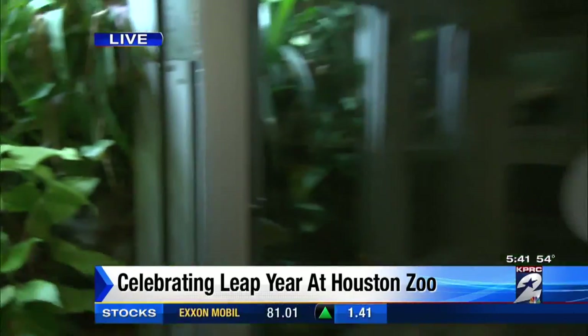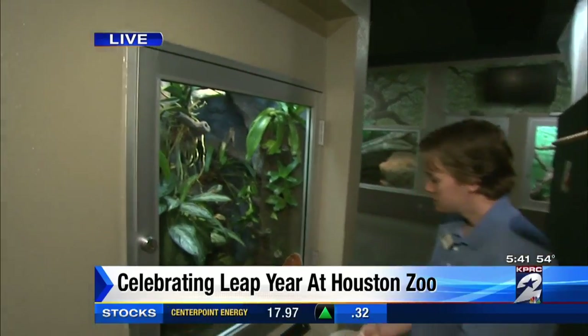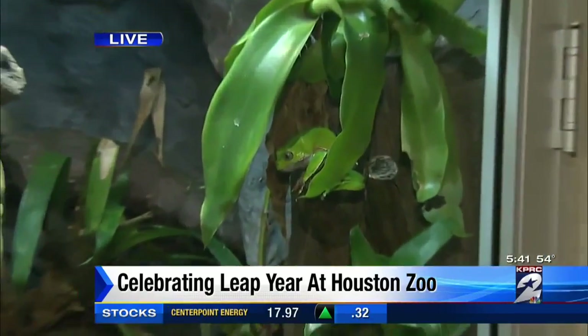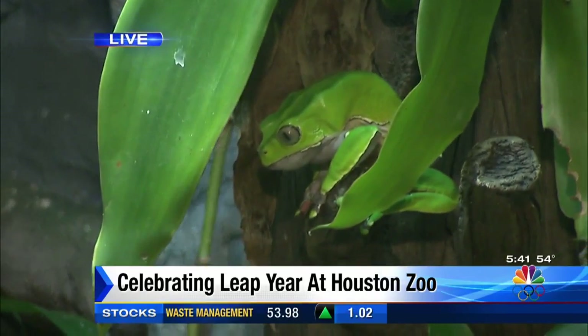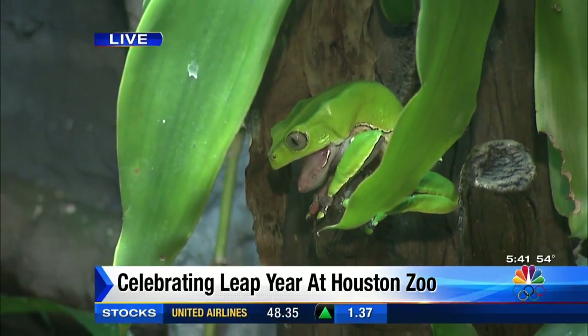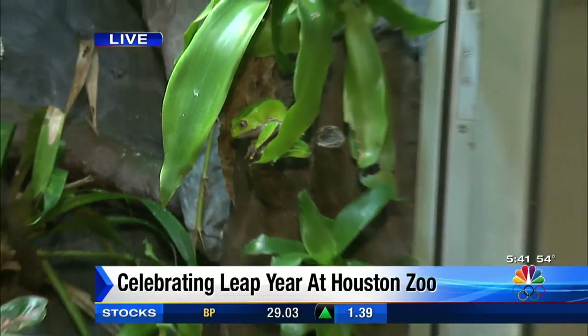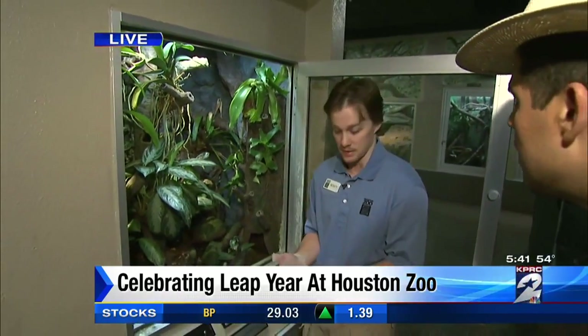Rachel and Owen, you've got to take a look at this — he is huge. This is our giant waxy monkey tree frog. These guys are found in the Amazon rainforest — they're a giant species of frog. And the natives who live in the rainforest will actually use their skin secretions as medicine.